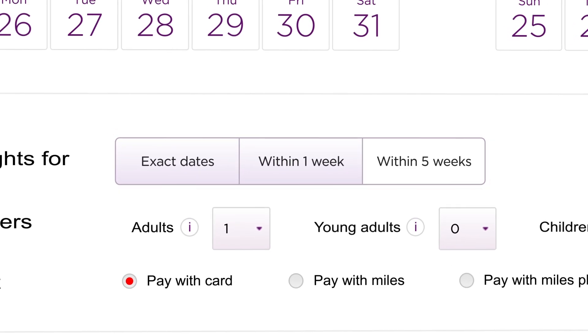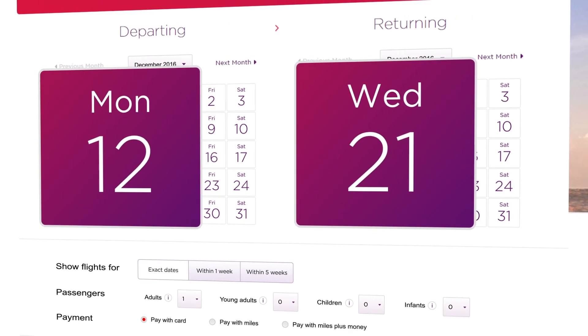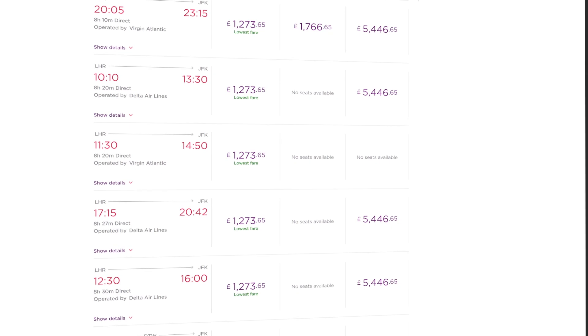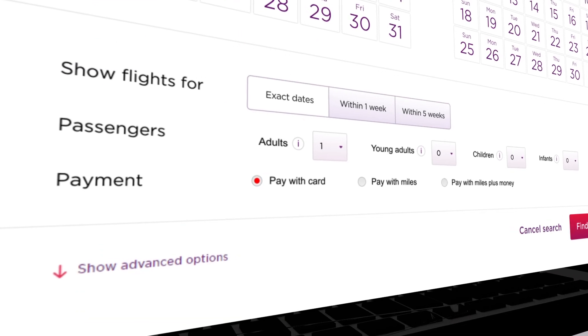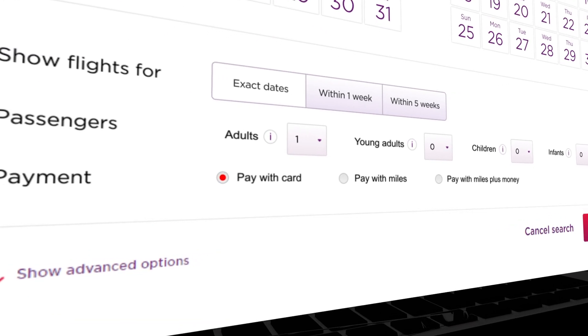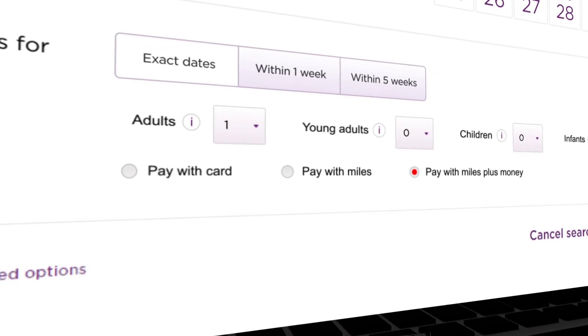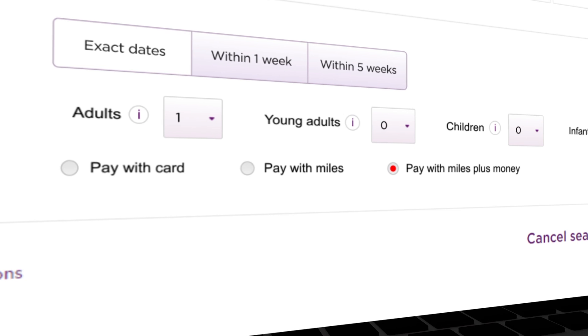If you know the exact dates you'd like to fly, choose exact date — we'll give you up to 15 options. You can pay with your credit or debit card, or if you're a member of Flying Club, you can also choose to pay with your miles or miles plus money, whatever option is right for you.